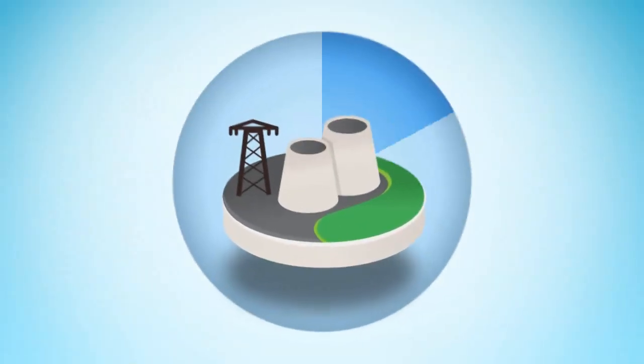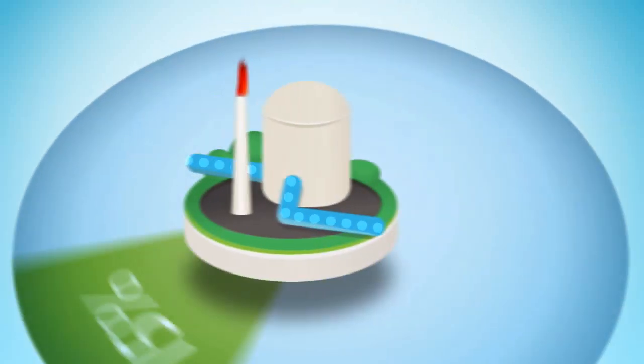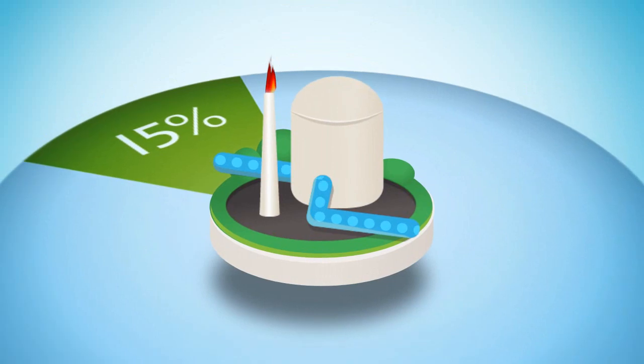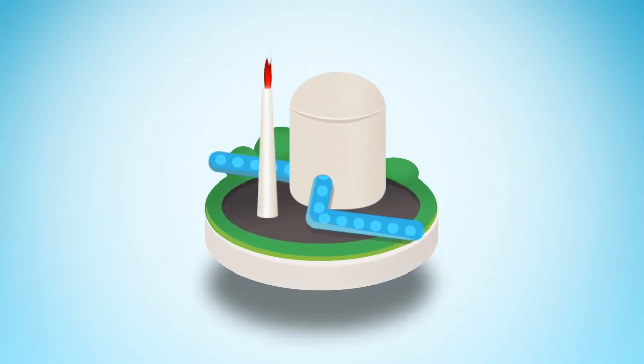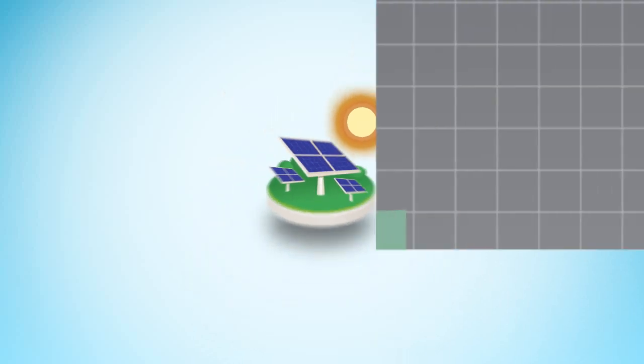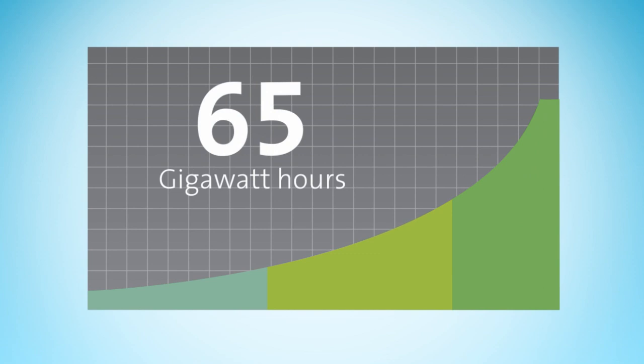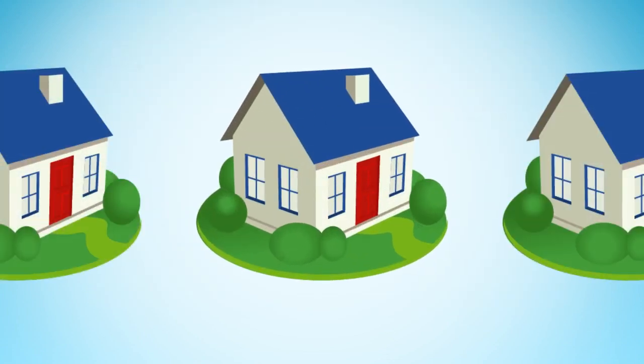Moving this amount of water takes a lot of energy. Water pumping takes a third of the 400 gigawatt hours Sydney Water consumes each year. Of this, 85% we purchase from the grid. The remaining 15% we self-generate through co-generation at our wastewater treatment plants, solar power and hydroelectric plants. All up, these plants generate around 65 gigawatt hours of electricity each year — enough power for 9,000 homes.